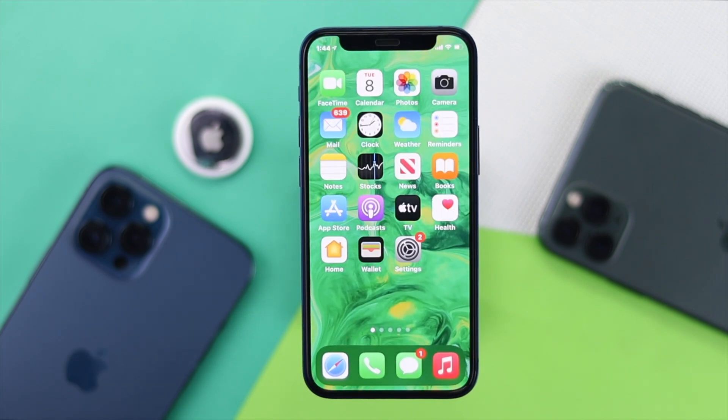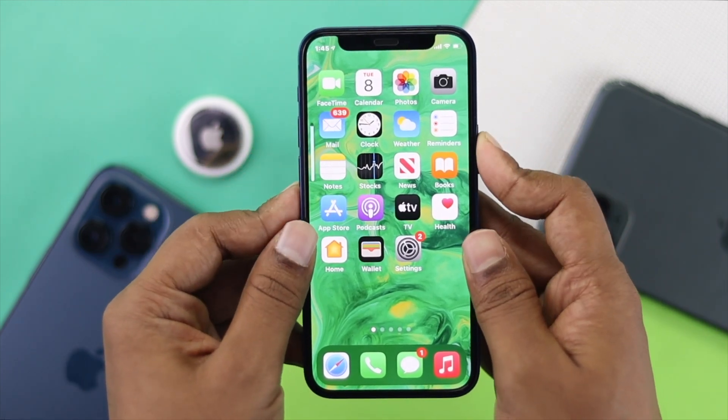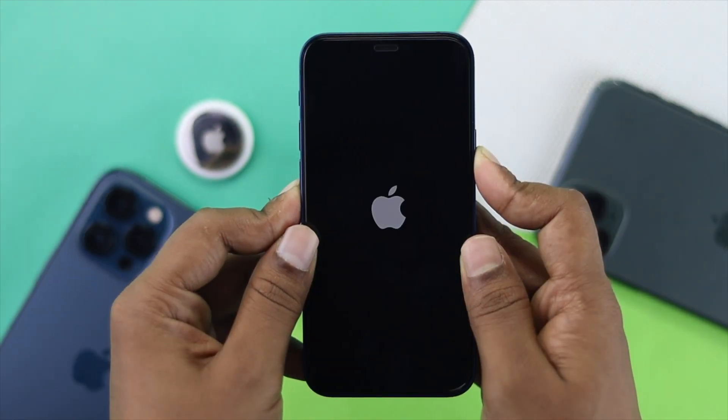Now let's do the main troubleshooting process. The first step is to do a forced restart on your iPhone to fix your precise location. To do it, simply press your volume up button, then your volume down button, then quickly press and hold the power button. Keep holding it until you see the Apple logo appear on your iPhone.